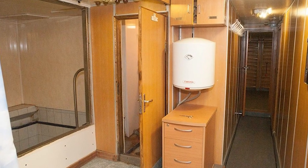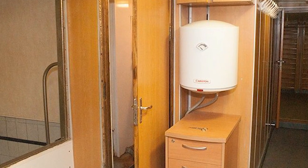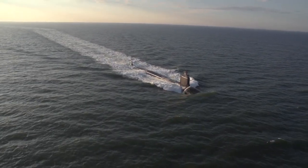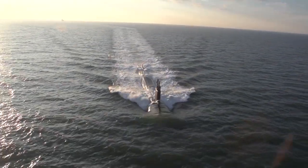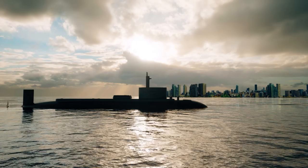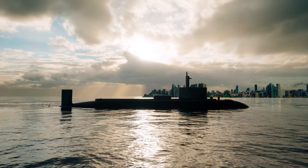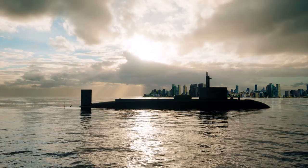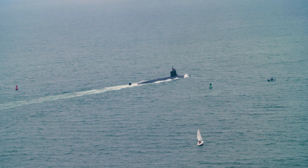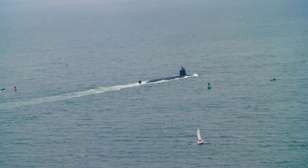Designed for long missions, these behemoths could remain submerged for months at a time. The leap from the Holland One to the Typhoon-class demonstrates the remarkable evolution of submarines — from rudimentary underwater vessels to floating fortresses capable of global nuclear deterrence. Each submarine holds a unique place in the history of naval warfare, a testament to human ingenuity and the pursuit of technological dominance under the waves.